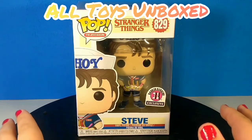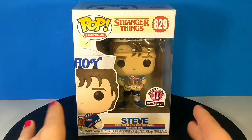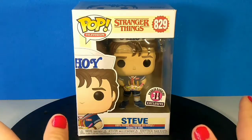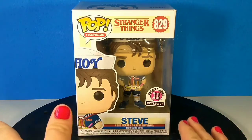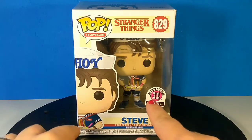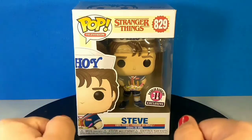Hey guys, welcome back to All Toys Unboxed. Today we have a special treat. We were getting our iced coffee last night at Dunkin' Donuts, which has a Baskin Robbins attached, and we found this Baskin Robbins exclusive. Who even knew that was a thing?